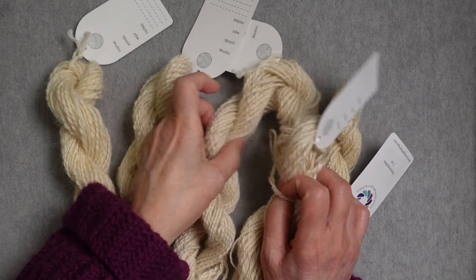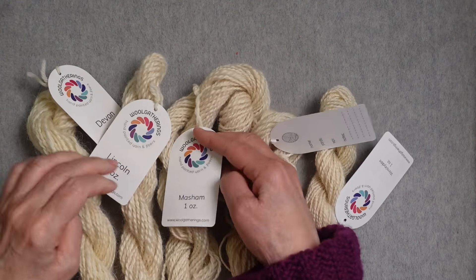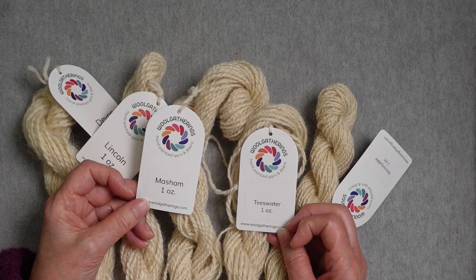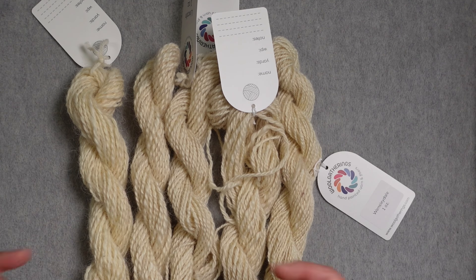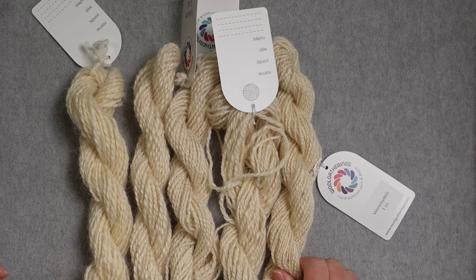I'm going to go to the overhead and show you my 30 yarns, and I'll talk about some of the ideas I have for turning these into a reference textile. These are the five long wools I spun as part of my breed study: Devon, Lincoln, Masham, Teaswater, and Wensleydale. These wools share similarities — obviously they're long wools, the staple length is very long, there's very little crimp to them. Some are much coarser than others, while some are quite silky.